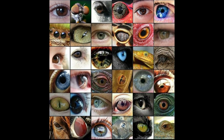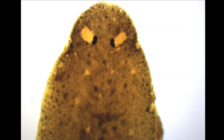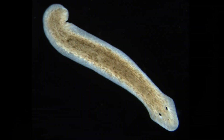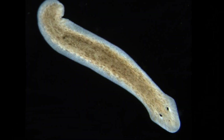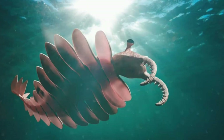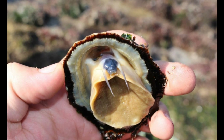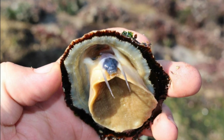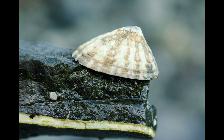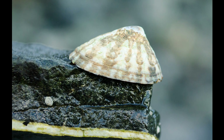For example, in the case of eye evolution, mutations that simply caused pigment in some skin cells to become light-sensitive, as seen in flatworms, would allow individuals to detect shadows moving over them, alerting them to approaching predators. Mutations that then caused a cup-like indentation in the skin containing those light-sensitive cells, as seen in limpets, would allow individuals to determine the direction of light and thus the direction of a potential predator.